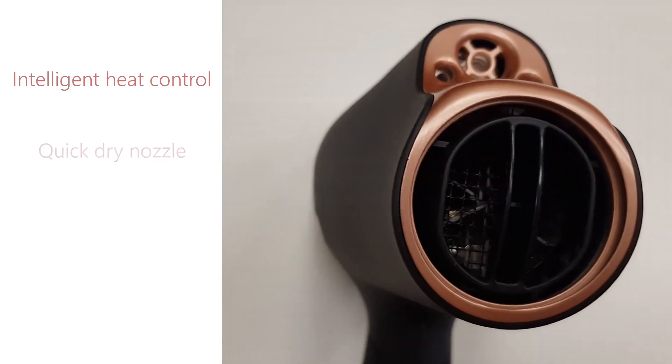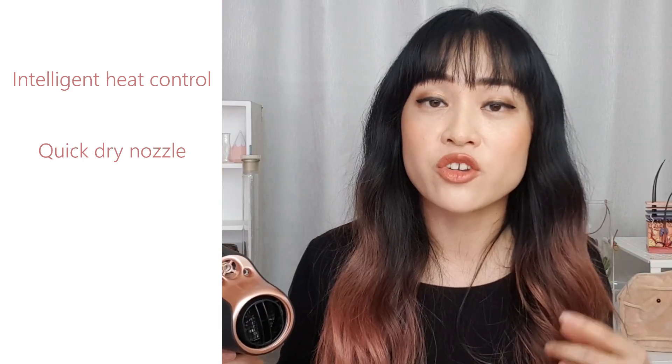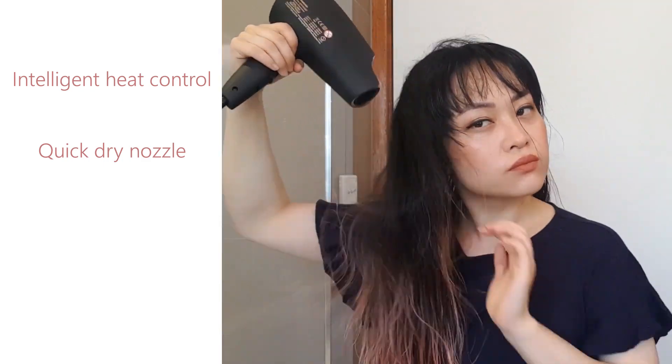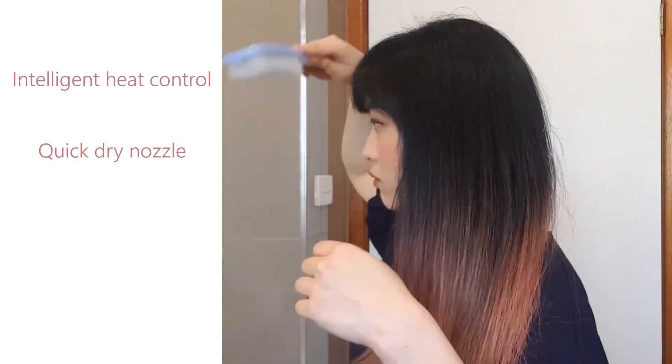As well as the NanoE particles, the hairdryer has an intelligent sensor that adjusts the temperature to prevent heat damage. There's a quick dry nozzle which separates the strands of your hair so that it dries faster without having to pump up the heat. After letting my hair sit in a microfiber towel for about ten minutes, it only takes six minutes to dry my hair with this hairdryer, and I have a lot of hair.